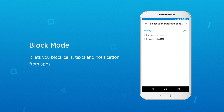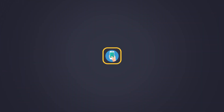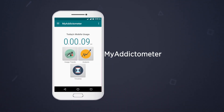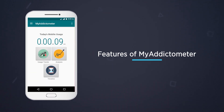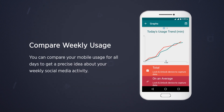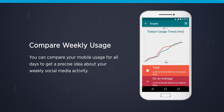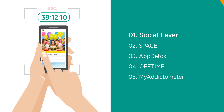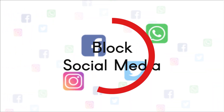The final app is My Addictometer. It also helps track your daily, weekly, and monthly usage. You can compare your mobile usage across all days to get a precise idea about your weekly social media activity. So these were the five best apps that track social media usage that can help you cut down your social media and phone use.